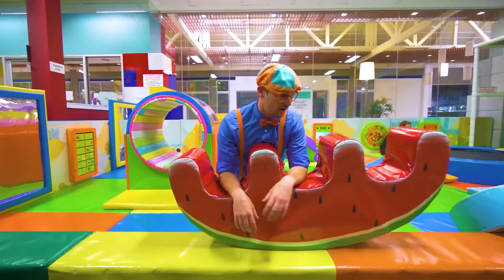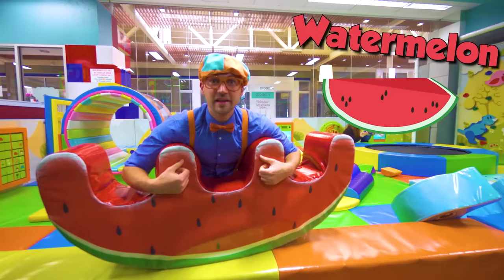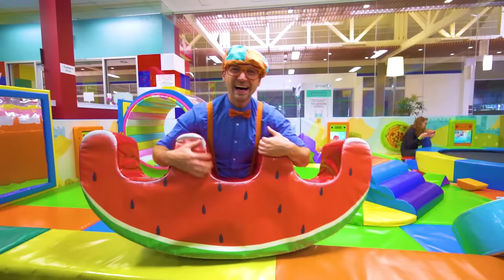I'm dizzy! Look at what it is — this is a piece of watermelon! I think you and I should learn about fruit today! This is going to be fun!